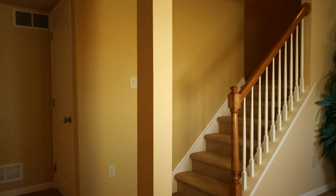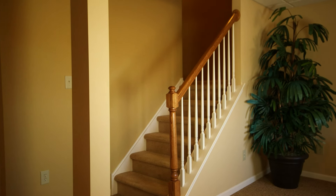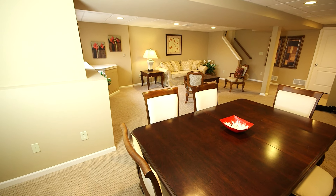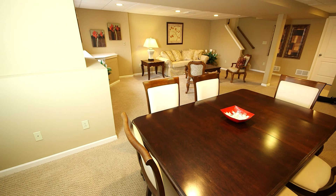Most every Hidden Meadows home includes carpeted stairs to the basement with a door at the basement level. This reduces walls and creates a more open first floor.